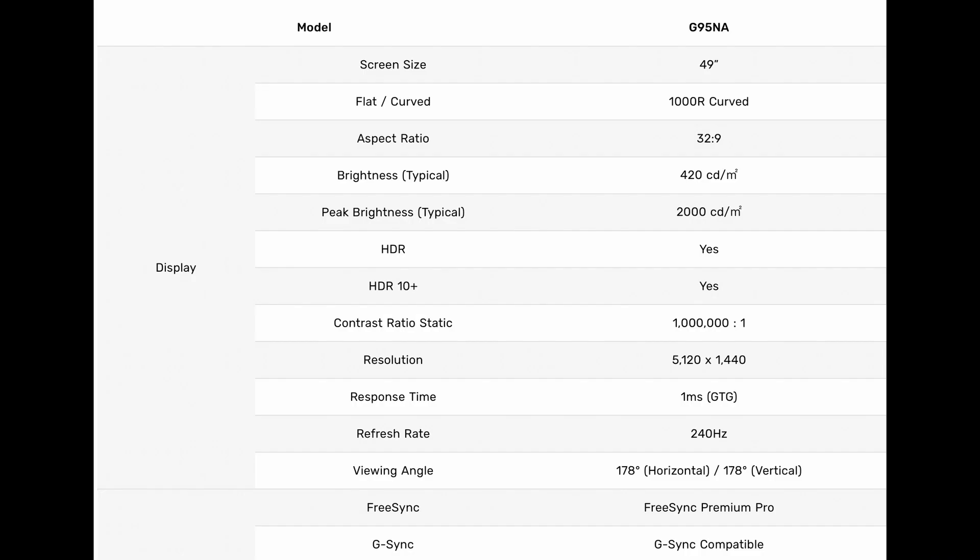It's got a 32 by 9 aspect ratio, 2000 nits of peak brightness, the resolution is 5120 by 1440p, the refresh rate is 240Hz, and it has FreeSync Premium Pro as well as G-Sync compatible support. You also have two HDMI 2.1 ports on this monitor as well as connectivity for DisplayPort — so this is all welcome stuff for PC gamers for sure.